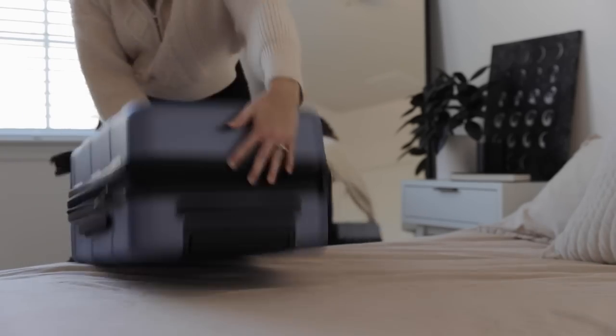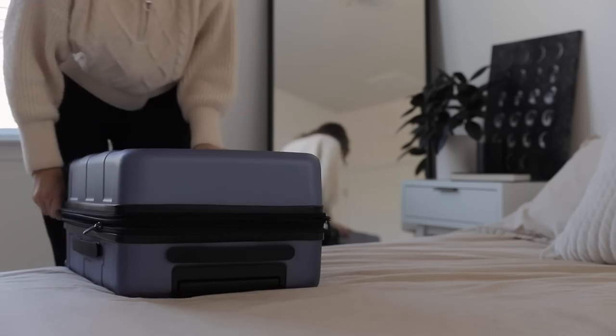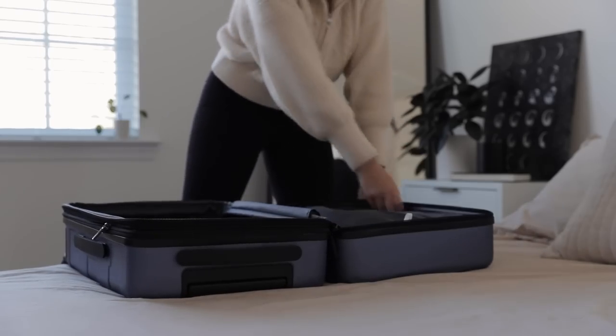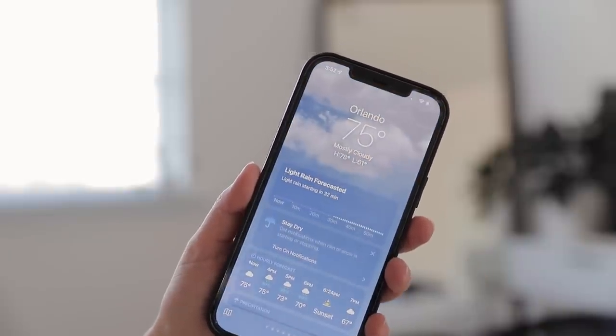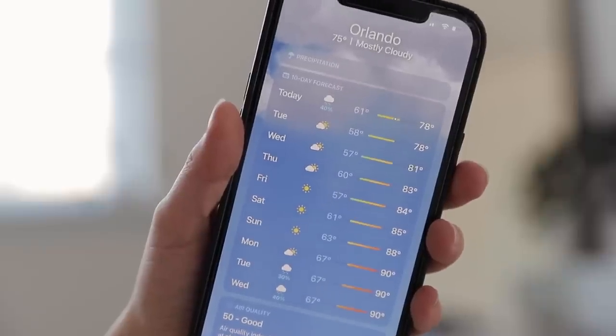Well hey friends and welcome! Today I want to bring you along as I pack for a week-long trip to Florida. And before getting anything out, the very first thing that I like to do is check the weather. Looks like it's going to be warm and sunny — perfect for Disney.